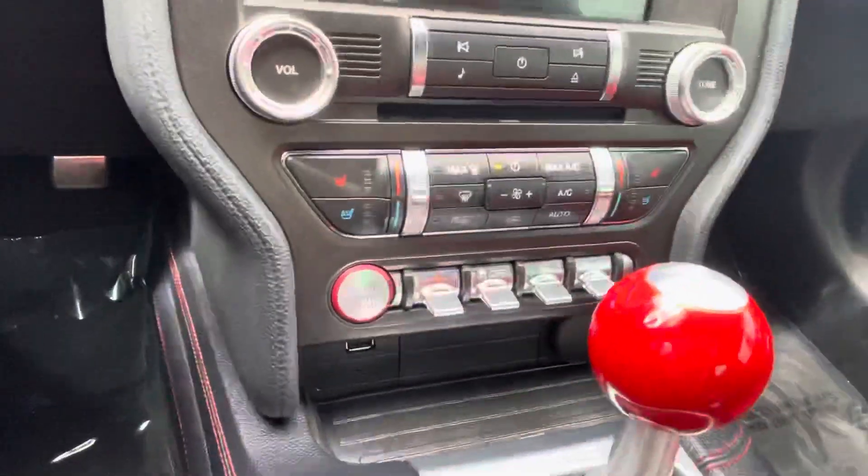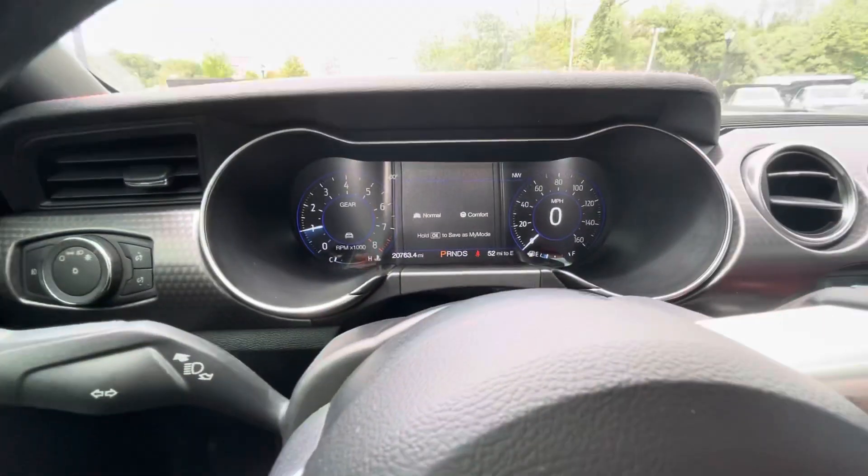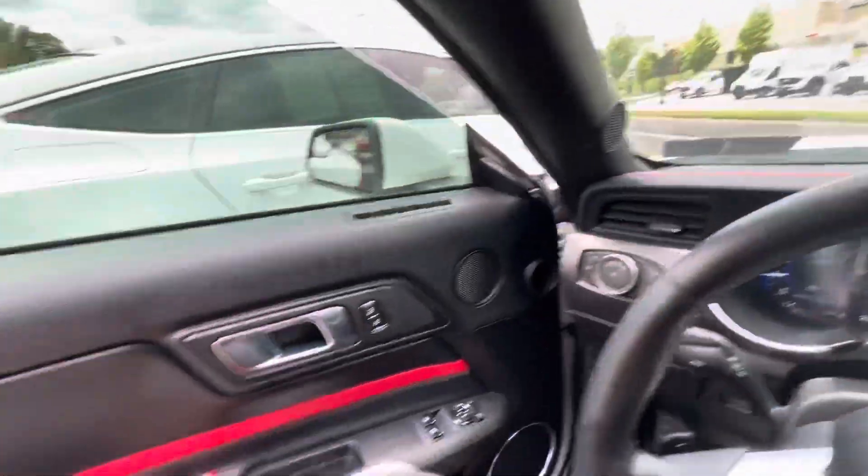Take a look at the back seat. Push button start. It actually has 20,763 miles on it. Take a quick look at the trunk space.